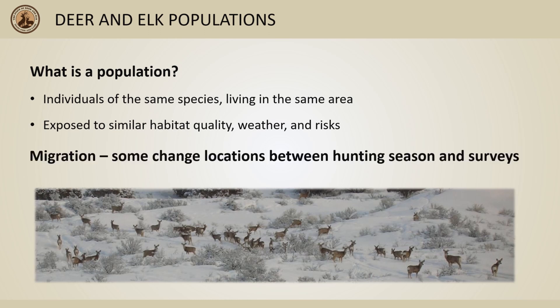Additionally, most deer and elk in Idaho are at least somewhat migratory, meaning they move across the landscape — some for dozens of miles — to avoid severe winter conditions and take advantage of available food. This means that in some populations, animals aren't in the same area during the fall hunting season as they are when we survey them in the winter or summer. All in all, understanding which animals form populations and how those populations move makes our management more effective.